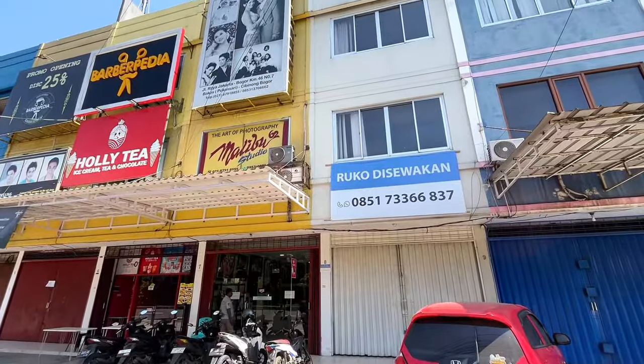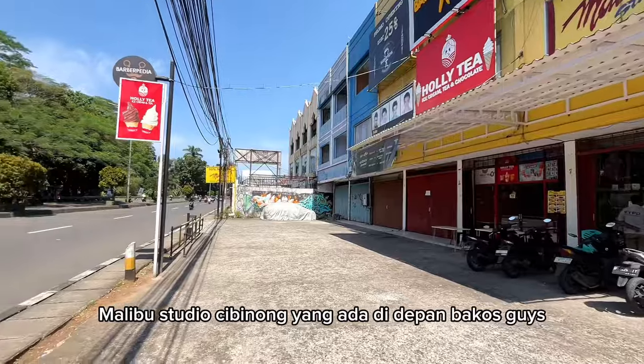Aku spill — Halibu Studio Cibinong yang ada di depan Bakos guys.